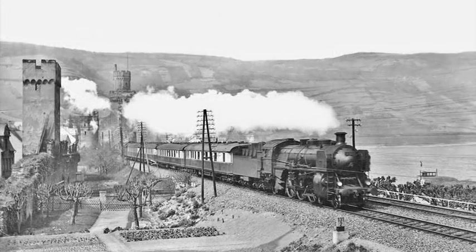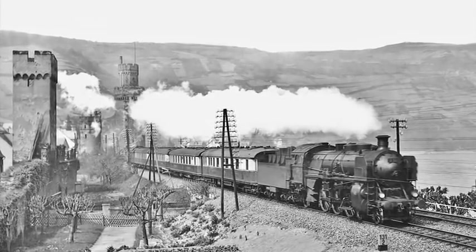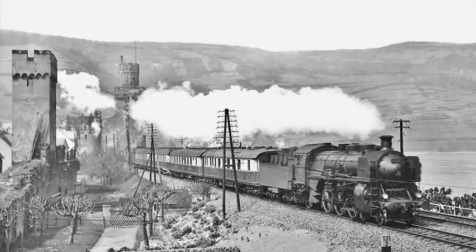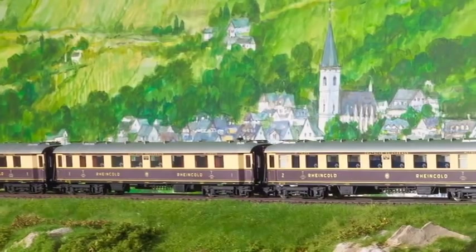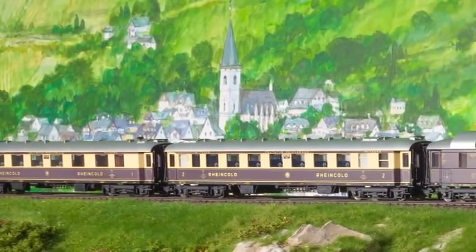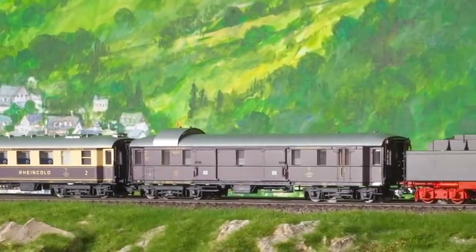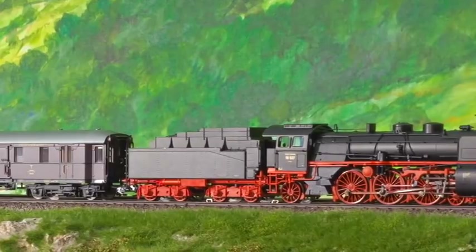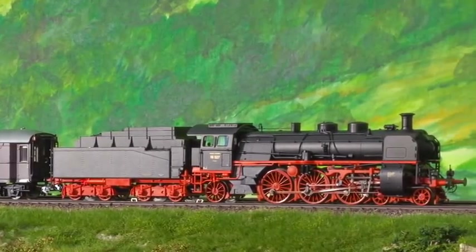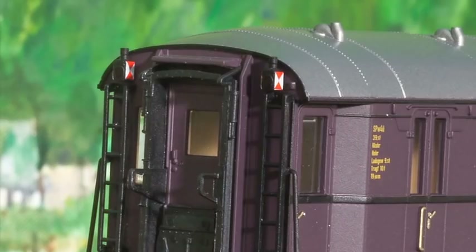Back in the day, the impressive steam engines of Series 18.5 had the honor of hauling this train. Märklin pays tribute to this wonderful train with a six-part set in half-O scale. At the same time, the Rheingold will also be available in N-scale and for friends of the Märklin Mini-Club. The baggage car will be equipped with an MFX decoder and authentic tail lights.